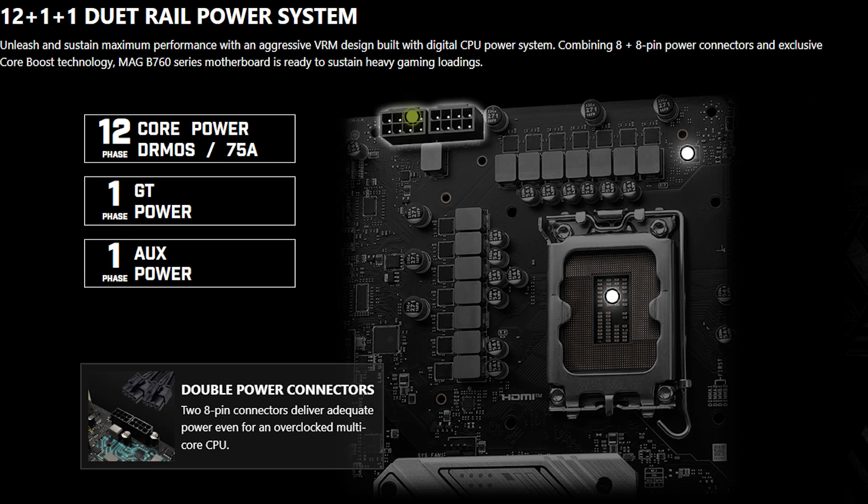Compared to the Z790 series motherboard, for this processor you are not going to find any meaningful difference. This B760M board is very good value for money too. That is the reason why we went with this instead of getting a Z-series one.